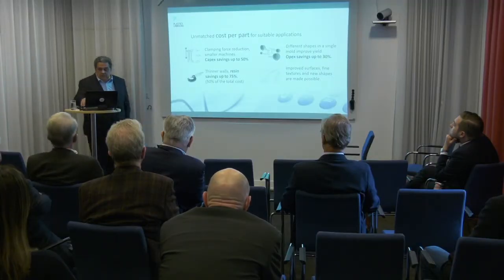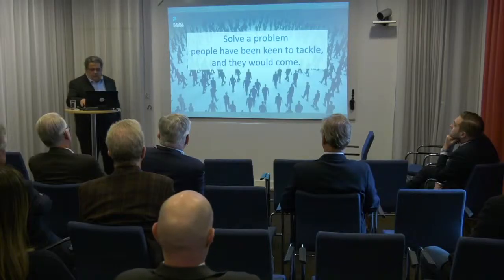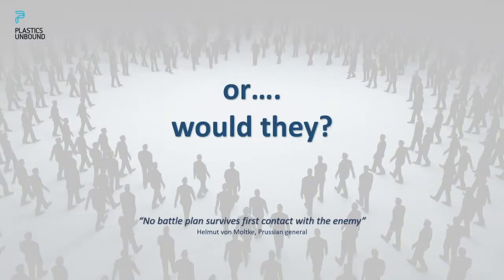We have solved the problem that people have been trying to solve for a long time. But are we rich yet? I'll paraphrase General Von Moltke: no business plan survives first contact with the market. Nothing can be done just because you have a nice product that delivers the goods — that's a starting point. Our business plan has changed about a hundred times, and next year I'll tell you about the change that will have happened from now till then.